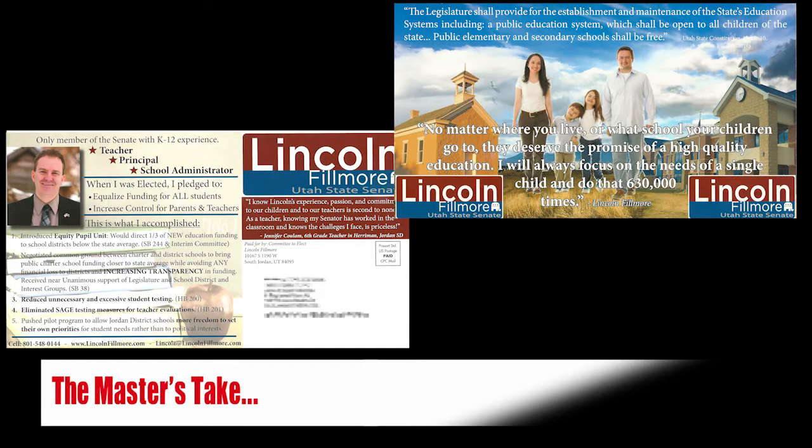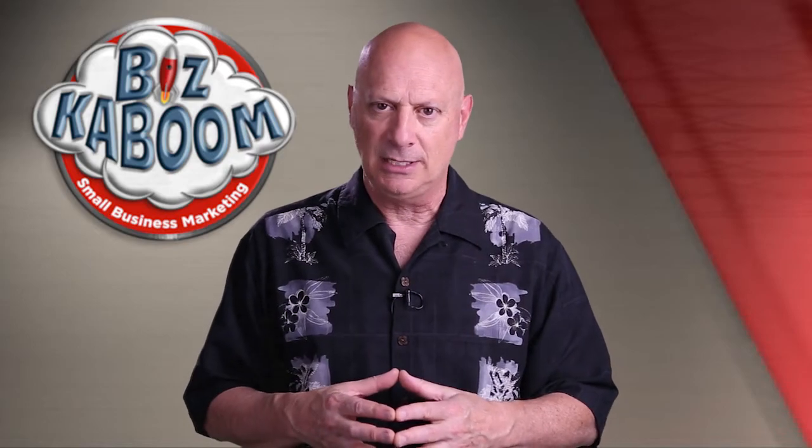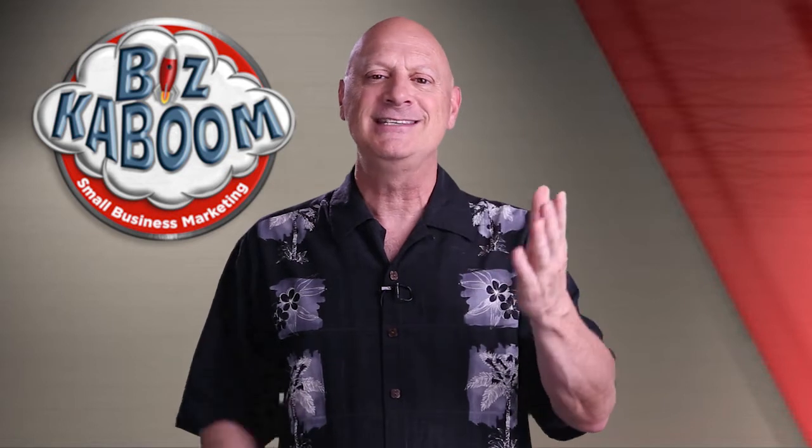So the master's take, sadly, is ugly. But regardless of what you thought about this particular piece, stay tuned because there's more to come in the next edition of Good, Bad, and Ugly Ads, where we help you get more customers who will pay you more money, more often — the fastest, easiest, most cost-effective ways possible.